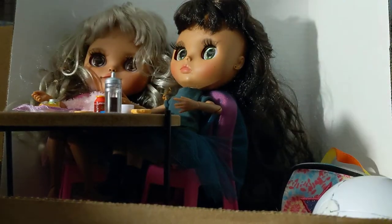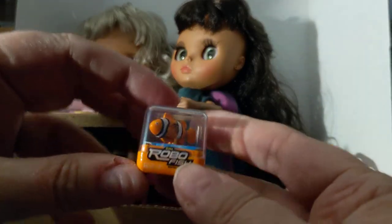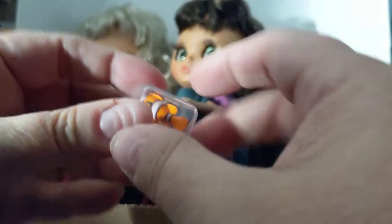Okay, is this the last one for this one? Yes, I believe it is. We've got the checklist and we've got the Robo Fish, which I honestly really want to get one of these now that I know it's powered by water. I want to get one and see how that works.